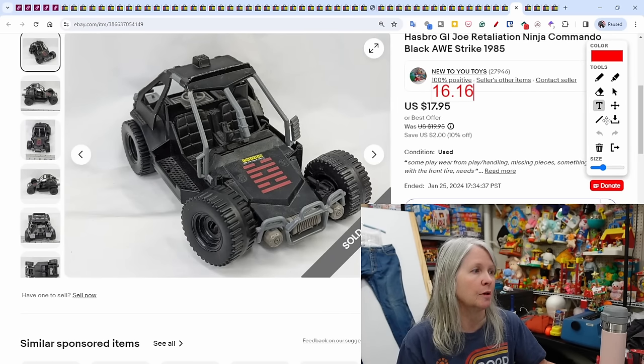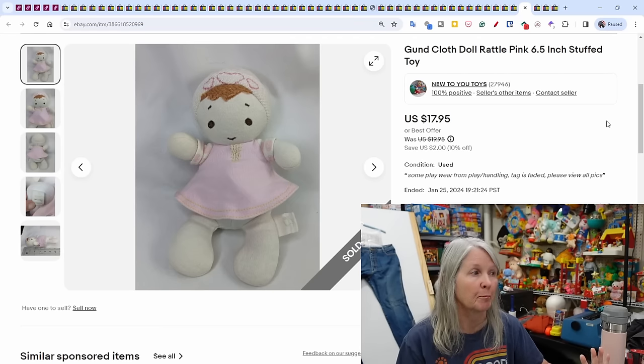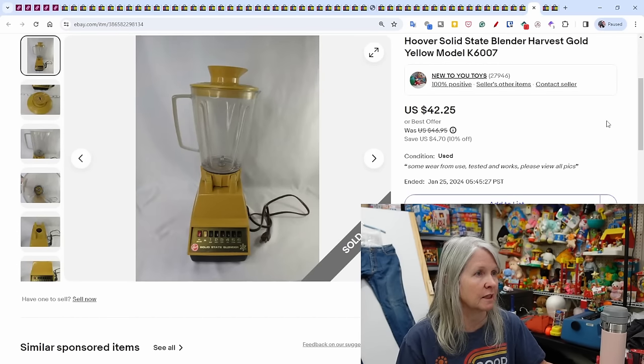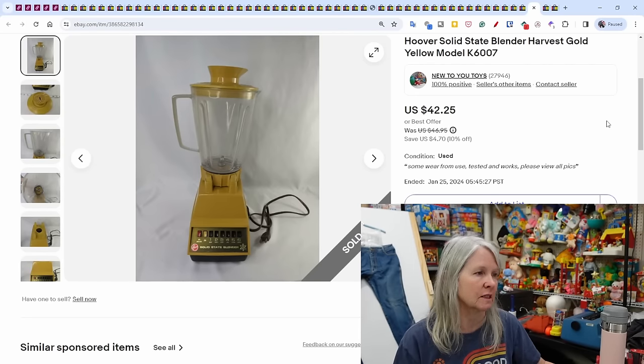Hasbro GI Joe — I think I picked this up from the T&P Pickers yard sale — sold for $16.16. And a gunned cloth doll — Tim and Jerry — just beautiful plush, sold for $17.95. Now for some of the higher-dollar things that sold that week: this Hoover Solid State harvest gold blender. I kept it all together since it was working and the jug is plastic. It sold for $42.25.